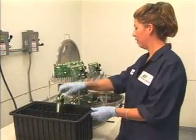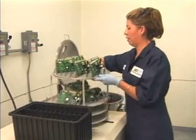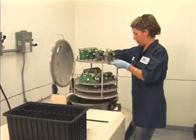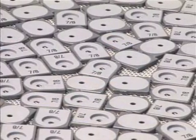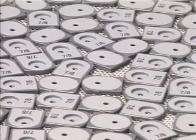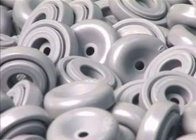Parylene coatings are applied to medical device and electronic components. Coating of printed circuit boards for moisture protection is a common application. Metal, silicone, and latex rubber medical device components are also coated for lubricity and biocompatibility purposes.